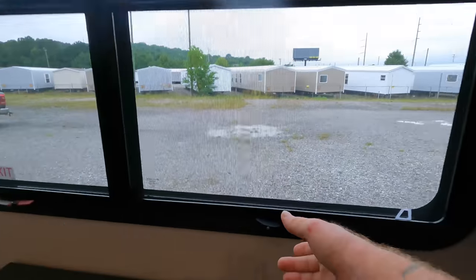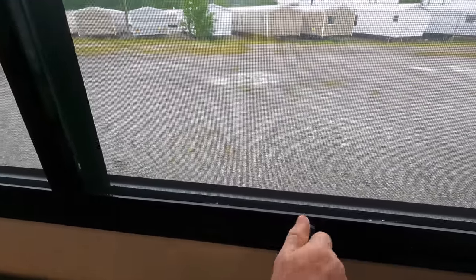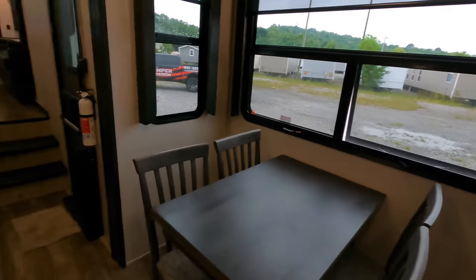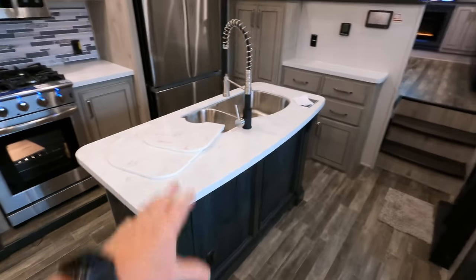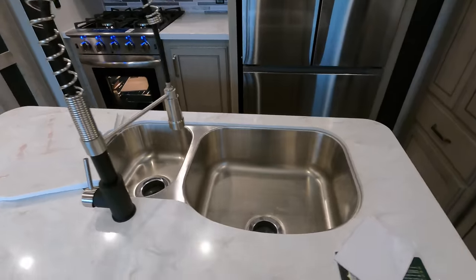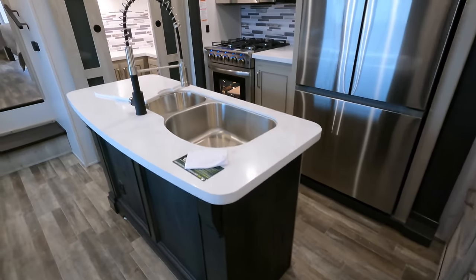The windows are already 80% tint, and they do open just by simply twisting the knob — even though these are frameless. Coming around, kitchen island in the middle, giving you a decent amount of prepping space. They're giving you the added leaflets to cover up the sink. Stand-and-still drop-in sink with a high-rise faucet.